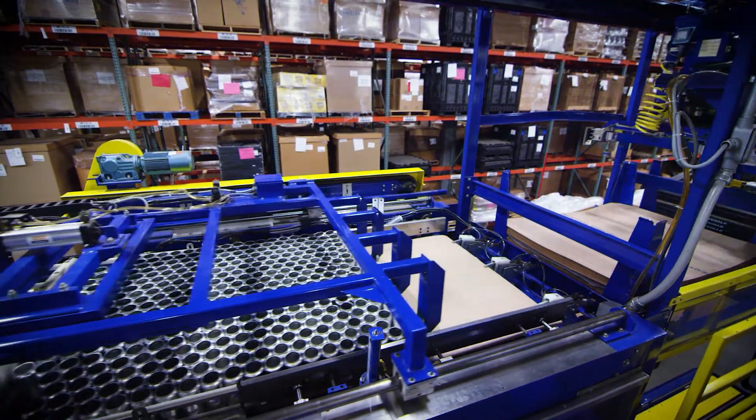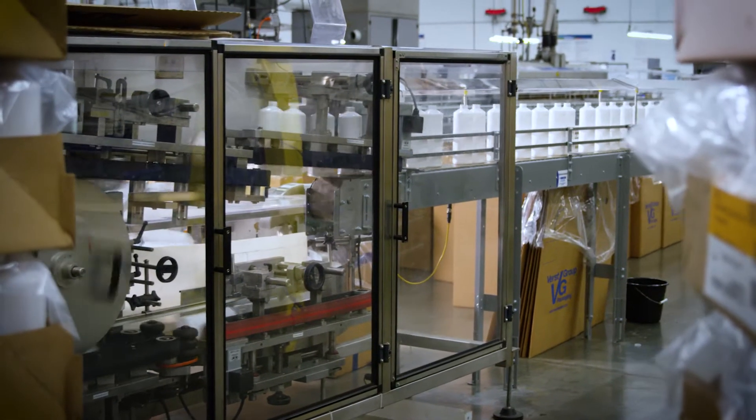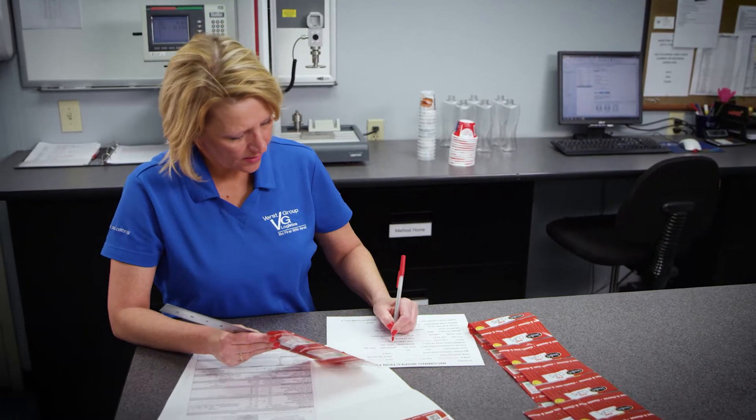Our secondary processes are highly automated, including bulk-to-bulk depalletizing, repalletizing, bottle de-scrambling and sorting, pre-blended liquid filling, and shrink bundle wrapping. Our quality standards are the highest in the industry.